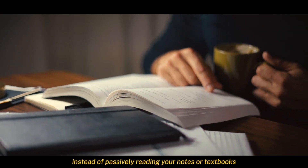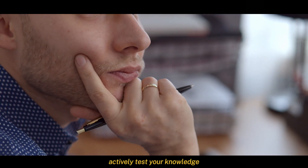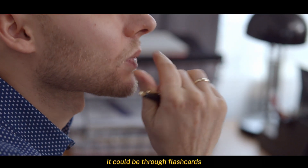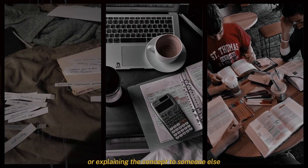Let's talk about active recall. Instead of passively reading your notes or textbooks because it's easy, actively test your knowledge. Try to recall the information from memory. It could be through flashcards, self-quizzing, or explaining the concept to someone else.